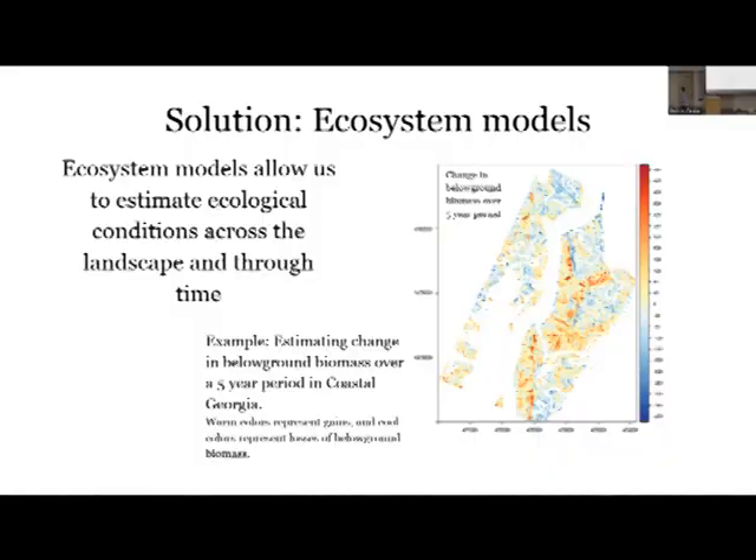Because we have these two big problems - effort intensity and high variability - up against this critical piece of information about these salt marshes, a solution is to use ecosystem models. These allow us to estimate ecological conditions across the landscape and through time. An example output is a heat map showing change in below-ground biomass over a five-year period in a marsh in coastal Georgia.